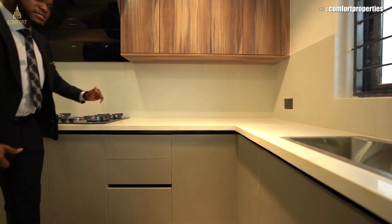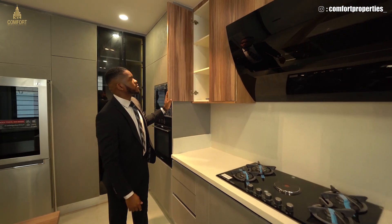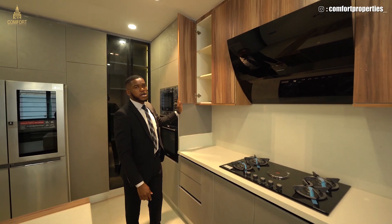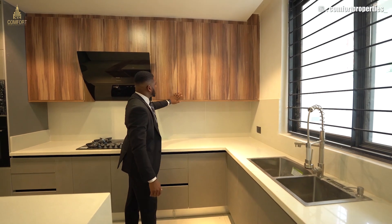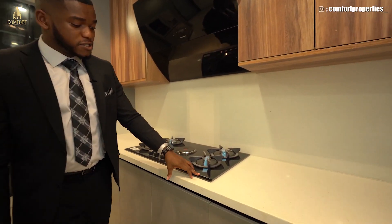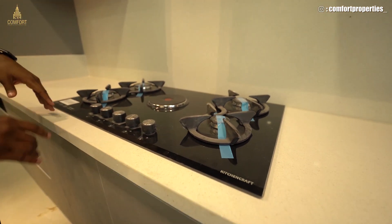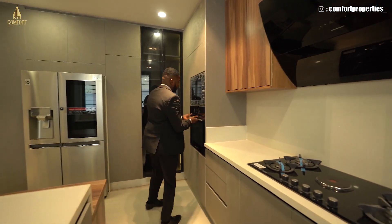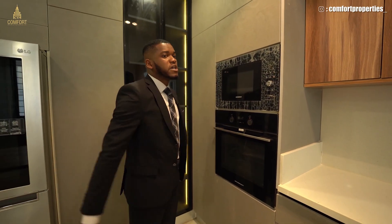Look at the backsplash — same thing. And these are called HDF woods. The good thing about the cabinets is once you just press them, they open. Same thing here — once you tap it, it opens. The kitchen appliances are all from Kitchen Craft. The gas cooker is Kitchen Craft, the extractor tube is Kitchen Craft. We also have the oven — Kitchen Craft good appliances — and the microwave, Kitchen Craft.